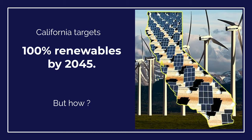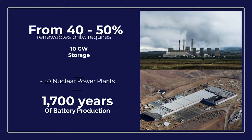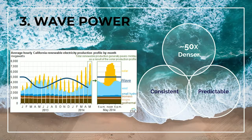It's exciting to live in a progressive state like California that targets 100% renewables. But how realistic is that target? NREL predicted that to get from 40 to 50% renewables with current generation takes 10 gigawatts of flexible storage — equivalent to 10 nuclear power plants or 1,700 years of battery production. So the only path forward to 100% renewables is through diversification.